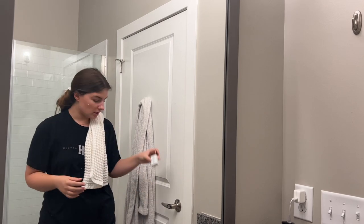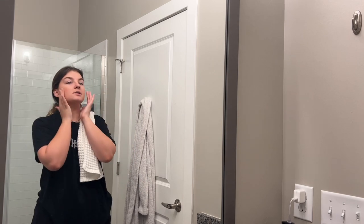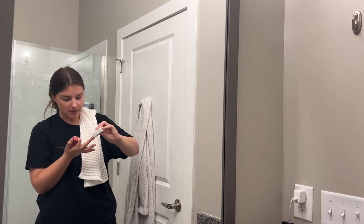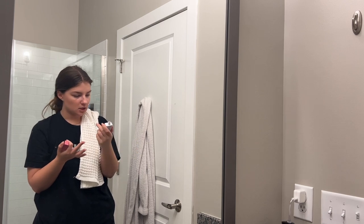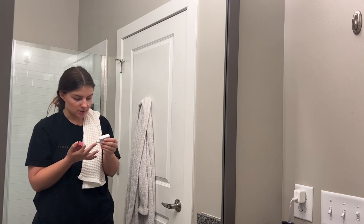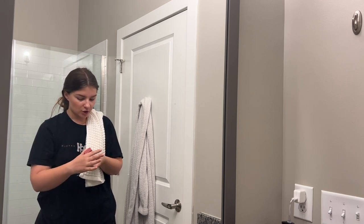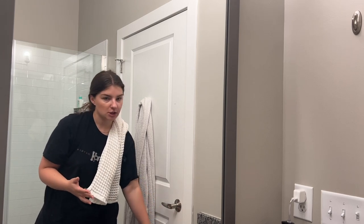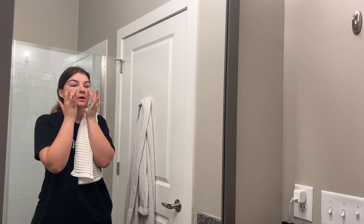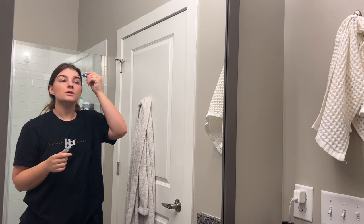I just went in with the Drunk Elephant D-Bronzi drops — they're drops you can put into your sunscreen mixture or moisturizer, but I've just been using them as a liquid bronzer, doing my forehead and cheekbones. I was using Benetint for a while but now I've started using the Drunk Elephant Boo Bloos Rosy Drops — same idea as the D-Bronzi drops, skincare ingredients included, but they provide a nice sheen and a little bit of blush.